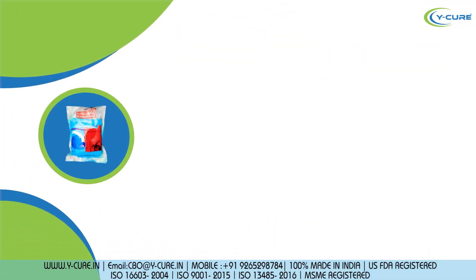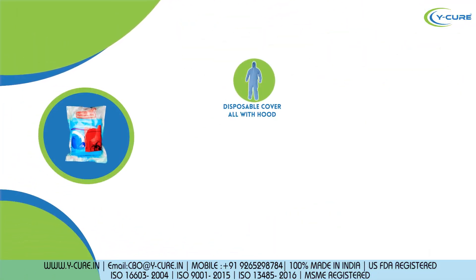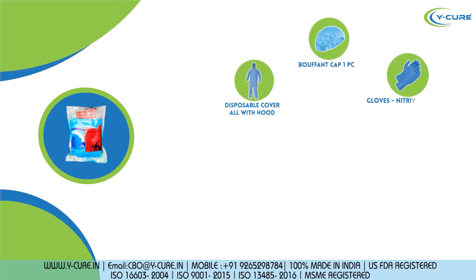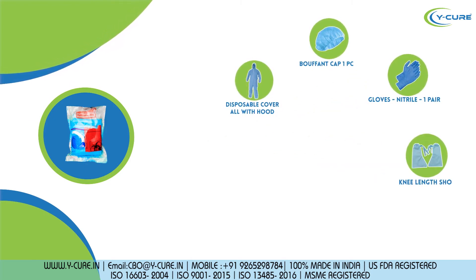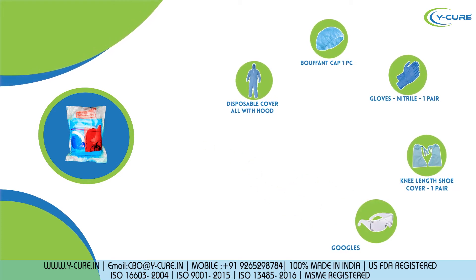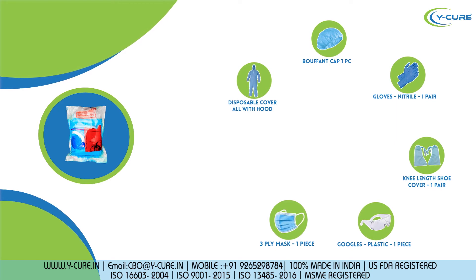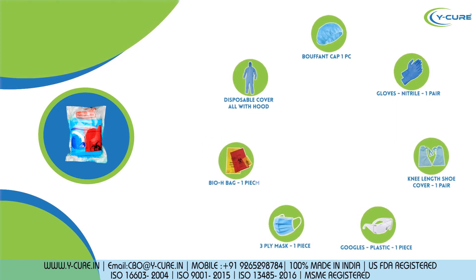PPE kit contents: disposable coverall with hood, bouffant cap one piece, nitrile gloves one pair, kneel and shoe cover one pair, plastic goggles one piece, 3-ply mask one piece, and Bio-H bag one piece.